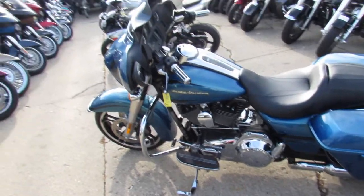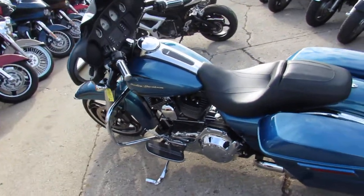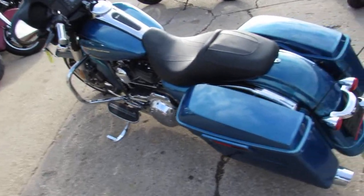Hey guys, it's Andrew and Jimmy here doing some videos on the used Street Glides. We have over 75 used Street Glides in the showroom for sale.